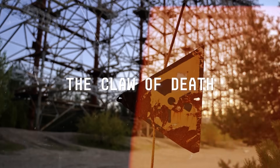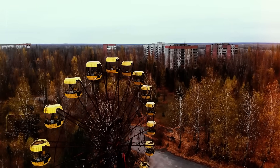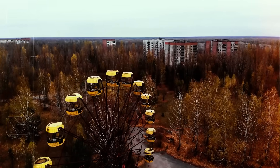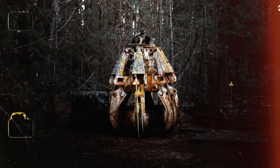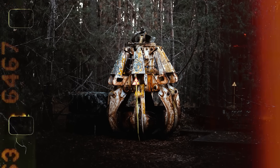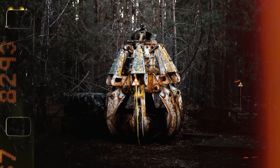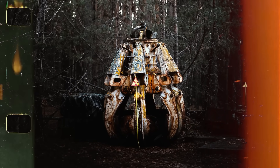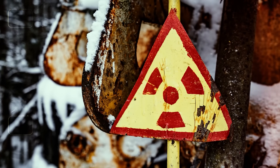The Claw of Death. Hidden in the dense woods outside Pripyat lies one of the most unsettling remnants of the Chernobyl disaster — a colossal steel claw, frozen in its final act. The claw, once part of a crane used in the cleanup after Reactor 4 exploded, has become an unintentional monument to the catastrophe, so radioactive that mere contact could be deadly.